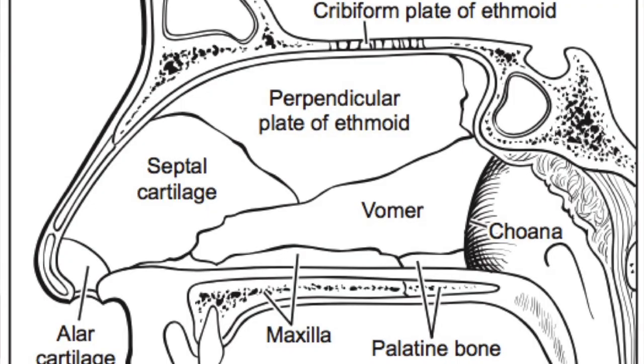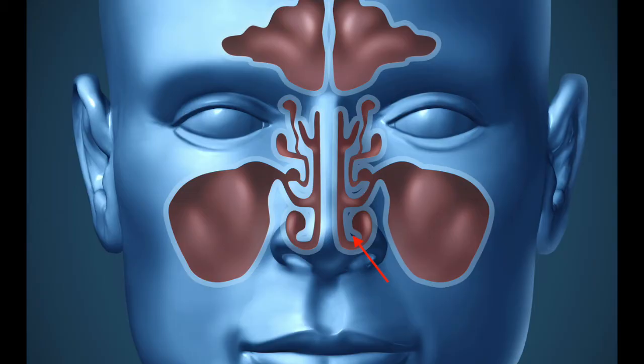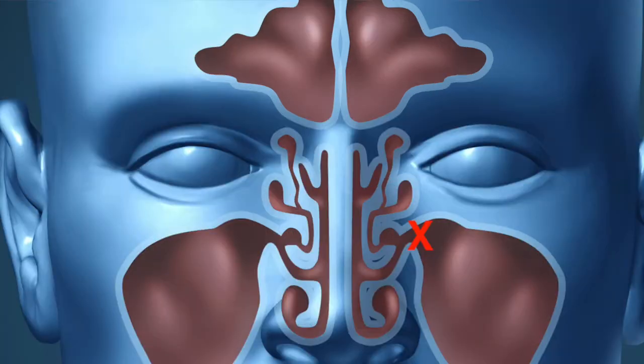Let me start off with a quick anatomy lesson about the nasal septum. The nasal septum is a midline wall inside your nose that divides the two sides of your nasal cavity. It's made of cartilage in the front and bone on the bottom and in the back. Both sides are covered with mucous membranes. Opposite the septum on both sides are the nasal side walls with two important structures: the nasal turbinates and small openings that lead into air pockets inside your facial bones called sinuses.